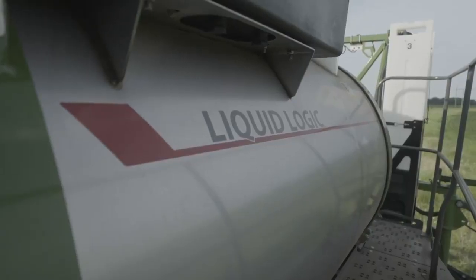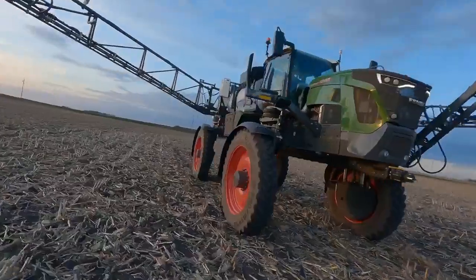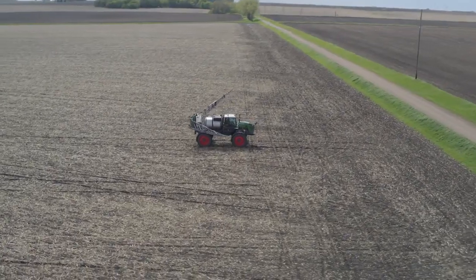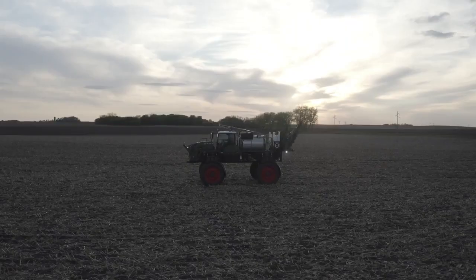Let's talk Liquid Logic. The system comes standard, and its recirculation allows you to prime the booms before they're unfolded — that means fast and easy priming and, more importantly, time and money savings.